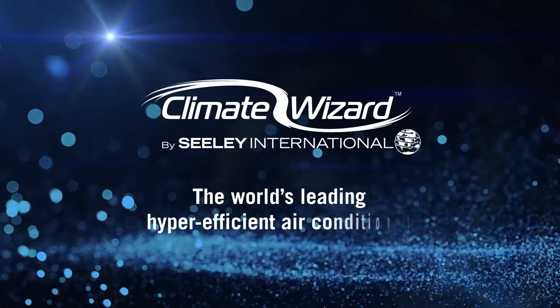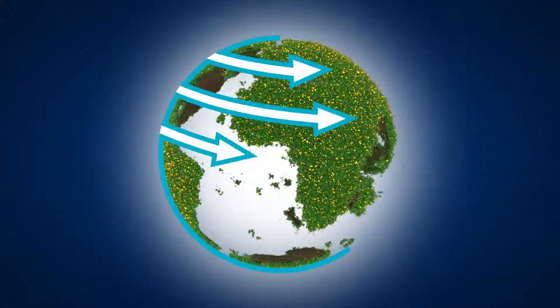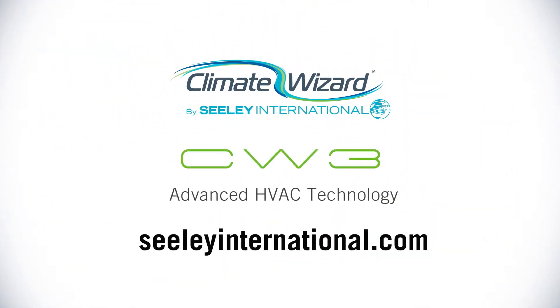Climate Wizard by Sealy International. Climate Wizard CW3. Advanced HVAC technology.